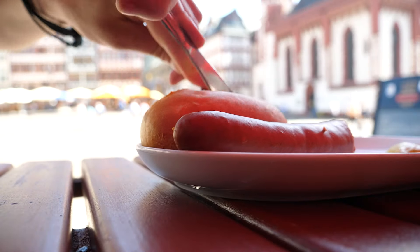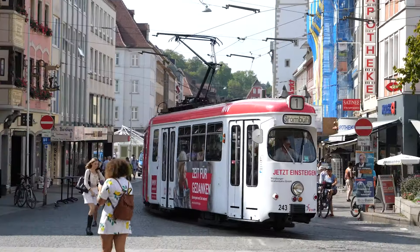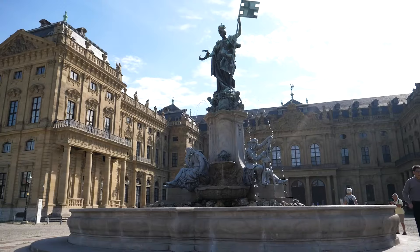Welcome to Frankfurt. In this video I'm going to show you what there is to do in this German powerhouse of a city, as well as some other places you need to visit that are just a train ride away, including Würzburg and the spa town of Bad Kissingen. Let's jump into it.